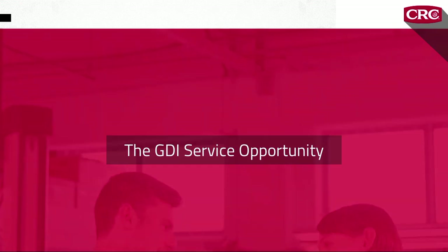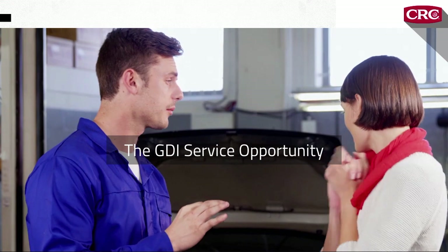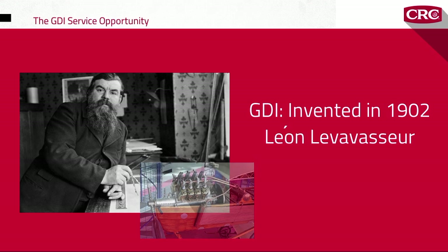How big of a deal is the GDI carbon deposit problem? It's big, and it's becoming huge. Gasoline direct injection was actually first invented in 1902 by French inventor Leon Levavasseur, who also produced the world's first V8 engine.